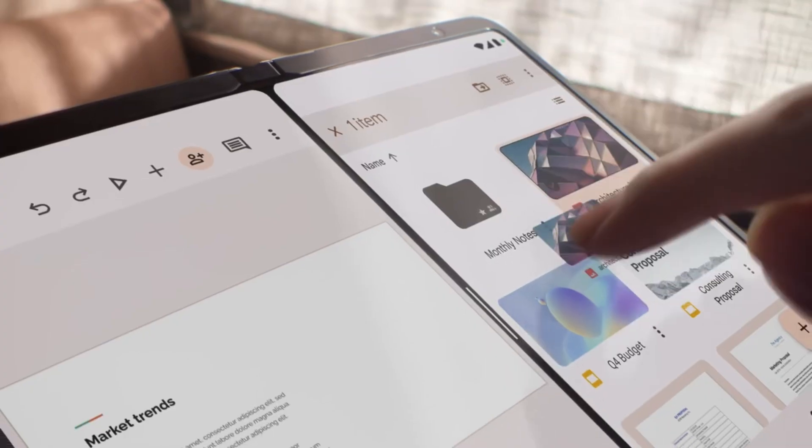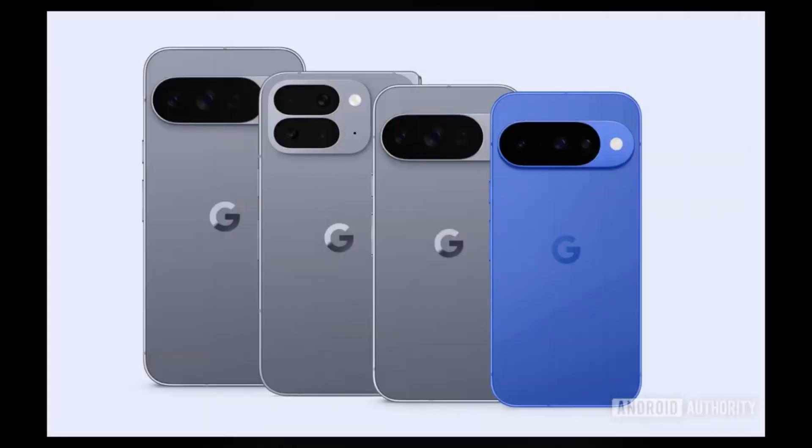Thanks to a massive leak, we now have the full picture of this phone's specs, and honestly, some of the details are way more impressive than the headline features.